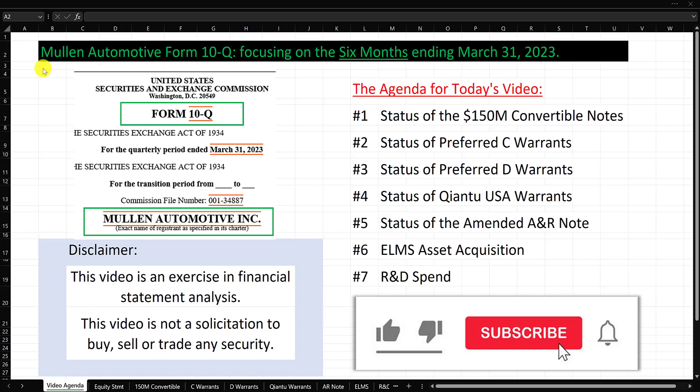Hey everyone, it's Justin from Number Crunch Nerds. In this video, we are going to do some financial statement analysis on the Mullen Automotive Form 10-Q, specifically focusing on the six months ending March 31st, 2023.